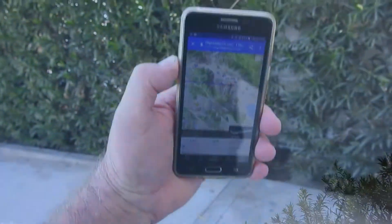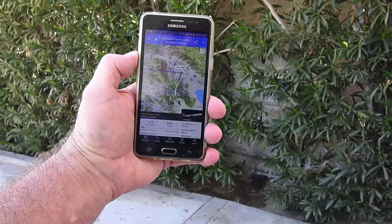Once again, proof positive that these are aerosols and not vapor ice crystal condensation trails. We got an American coming through and it's spraying. Oh, it just turned it off. Well, it was spraying just a second ago. It turned it off. Pulled it up on flight radar and off it went. Just goes to show they can turn off and on the controls.